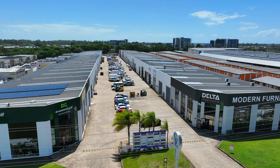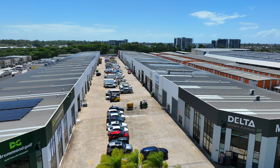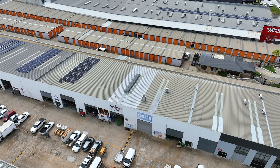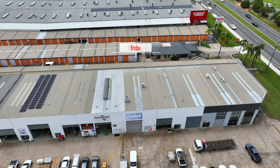Welcome to an exceptional investment opportunity nestled within the heart of the Gold Coast's industrial landscape. Prepare to be impressed as we unveil this approximately 210 square metre industrial warehouse with additional mezzanine offices offering more than meets the eye — and it is currently leased.